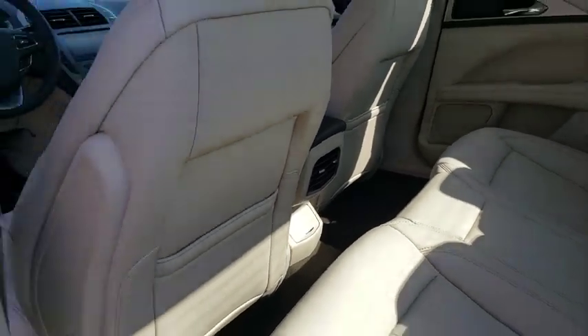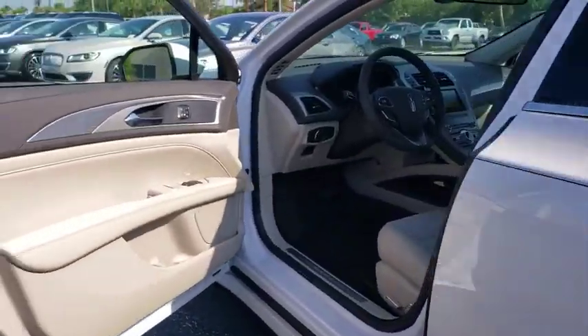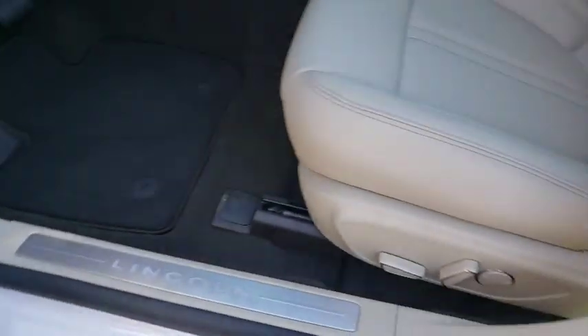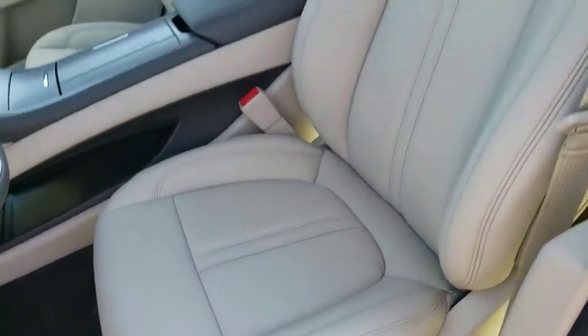Bluetooth, adjustable steering wheel, power steering, aluminum wheels, four-wheel disc brakes, cruise control, floor mats, auto dimming rear view mirror, keyless start.